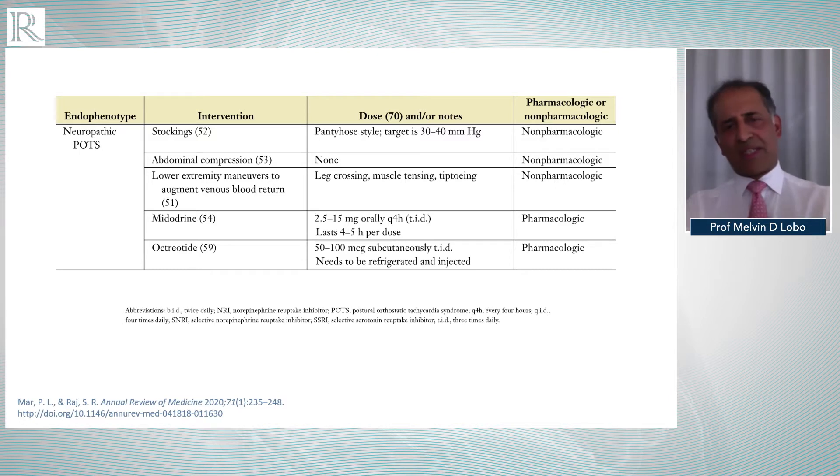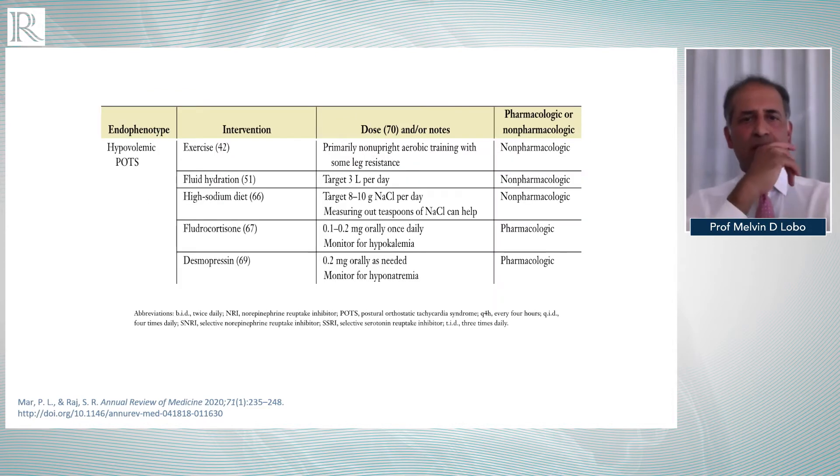For patients with neuropathic POTS, in addition to compression garments, we use pharmacological measures to achieve vasoconstriction with midodrine, which is an alpha-1 adrenoreceptor agonist. Octreotide is listed on the table, but in truth octreotide access is super-specialized in the UK — there are only one or two places where a patient can get it used as a vasoconstrictor and somatostatin analogue to reduce intestinal peptides and gut loading. Vasoconstrictor agents like midodrine are very preferable in the setting of neuropathic POTS.